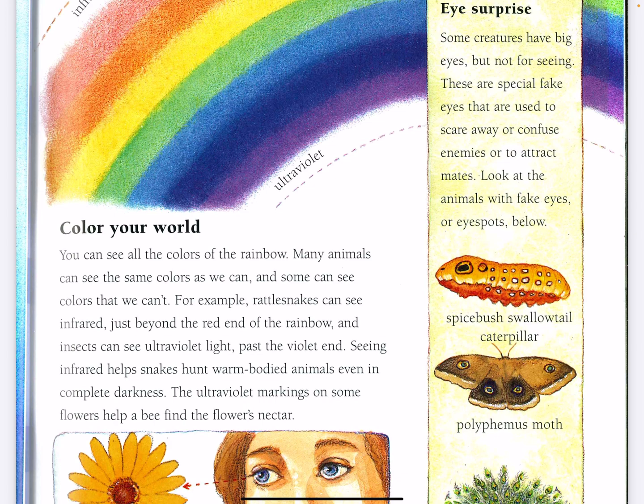Color your world. You can see all the colors of the rainbow. Many animals can see the colors as we can and some can see colors that we can't. For example, rattlesnakes can see infrared — just beyond the red end of the rainbow — and insects can see ultraviolet light past the violet end. Seeing infrared helps snakes hunt warm-bodied animals even in complete darkness.